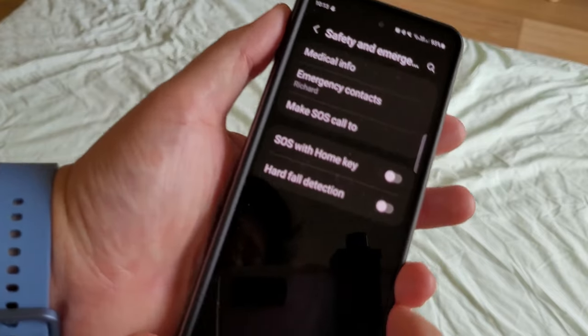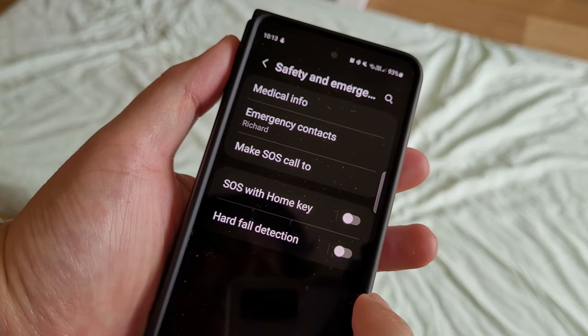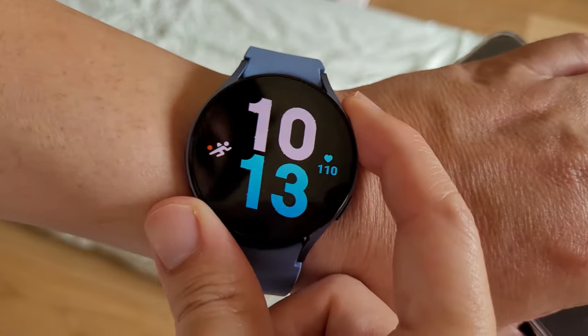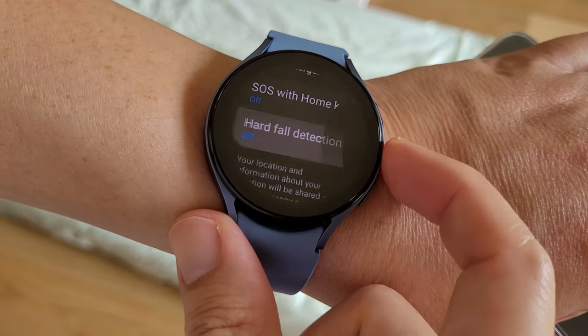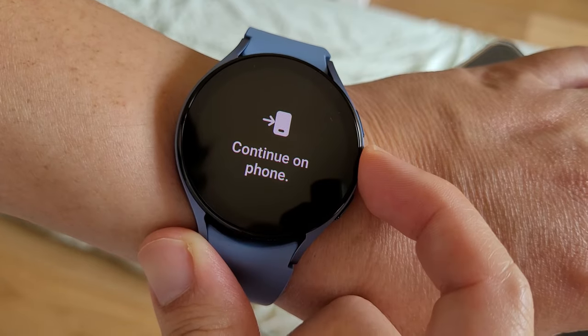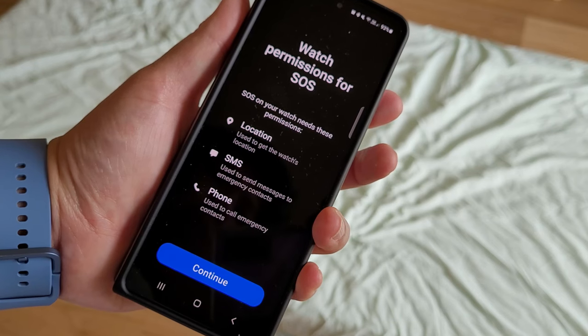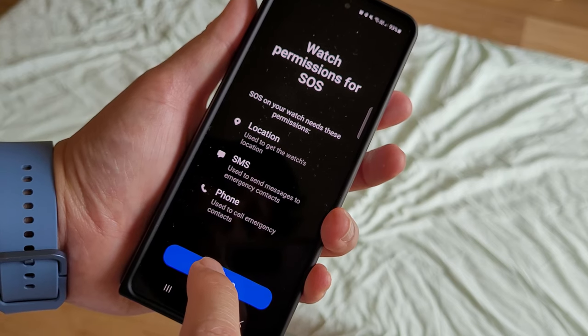So after we have our emergency contact set up, all we need to do now is to turn on the hard fall detection. We can do this on the phone or on the Galaxy Watch 5 itself. But first, we have to grant permission to the SOS function. Okay, now it's all set up and ready to go.